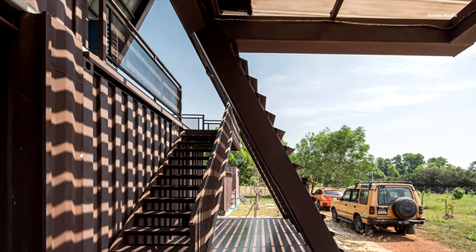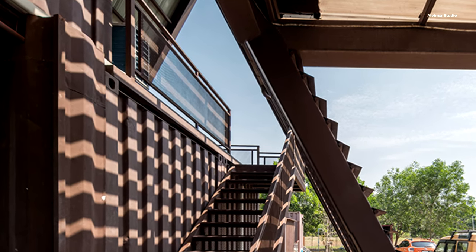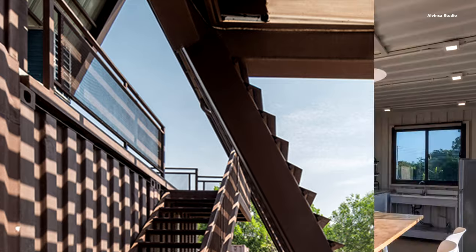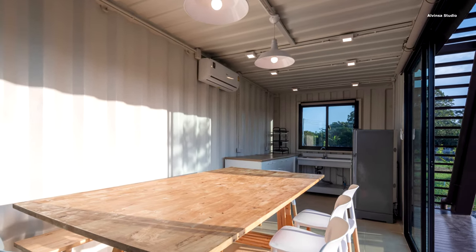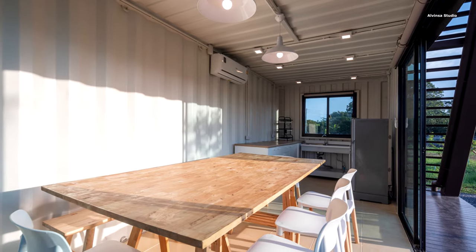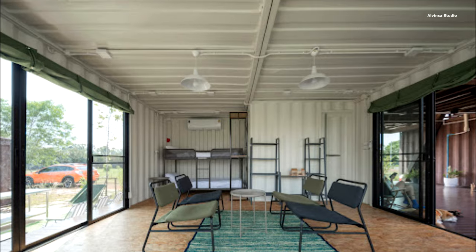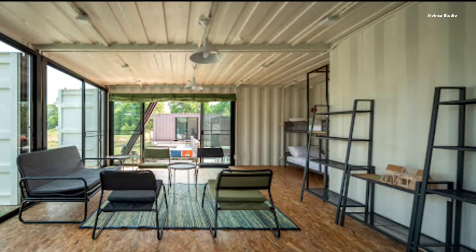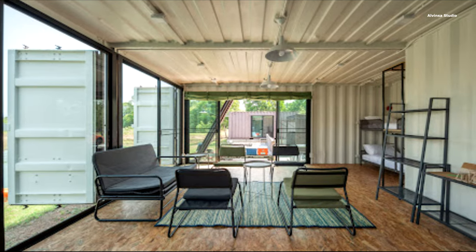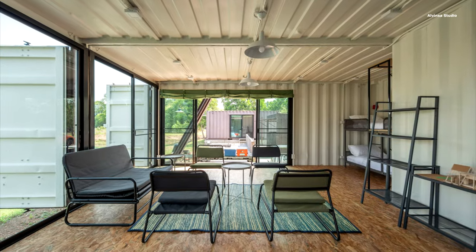Container Cabinet Campville is an incredible example of how nature, prefabrication, and thoughtful architecture can come together to create a unique living experience. It showcases the potential of shipping containers as a versatile and sustainable building material, paving the way for future innovations in architecture. Remember to subscribe to Alvinsa Studio for more design inspirations. This journey of exploration and innovation never ends.